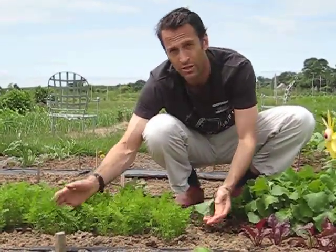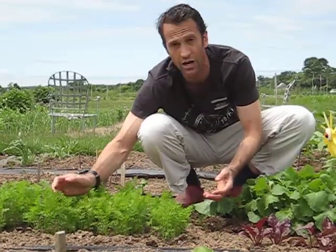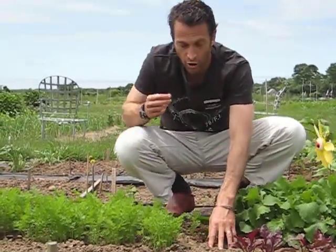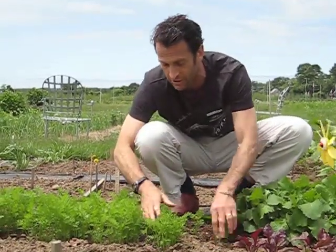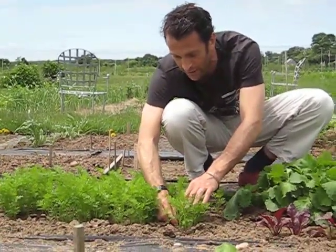Here are carrots, if you can see. The greens are really, really lush and everywhere. And again, there's no real root development to speak of yet — the actual carrot — but I've got so many of them that I'm going to pull one out of the ground.